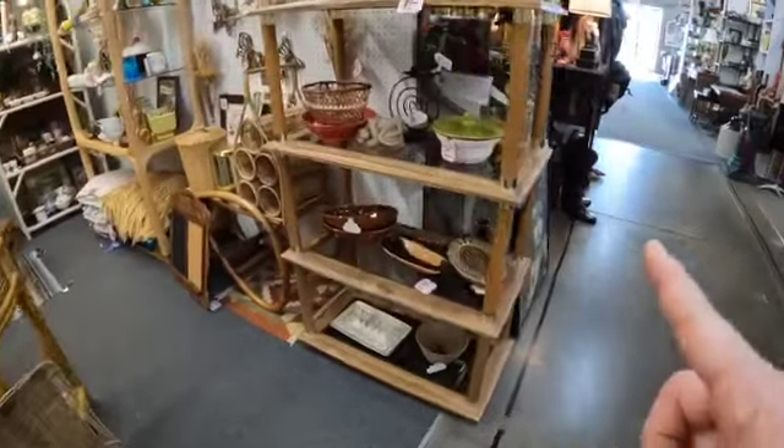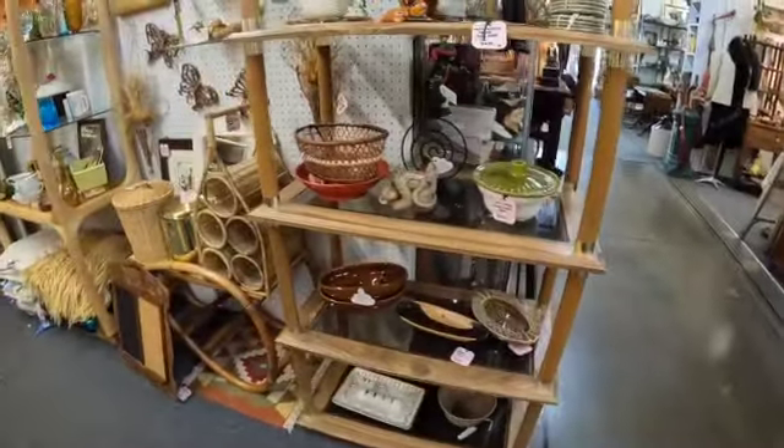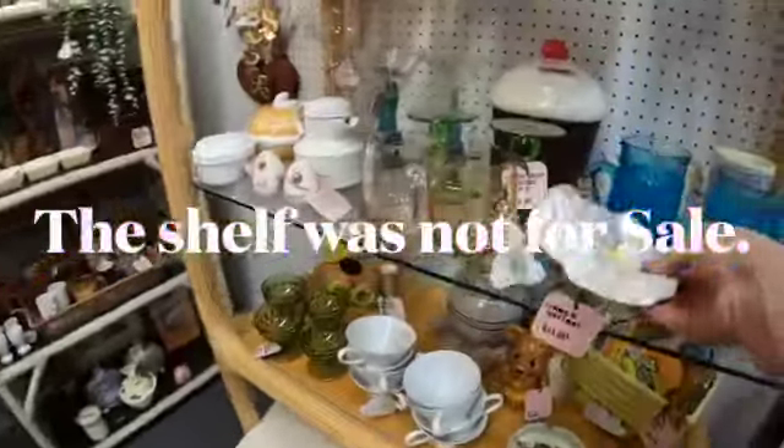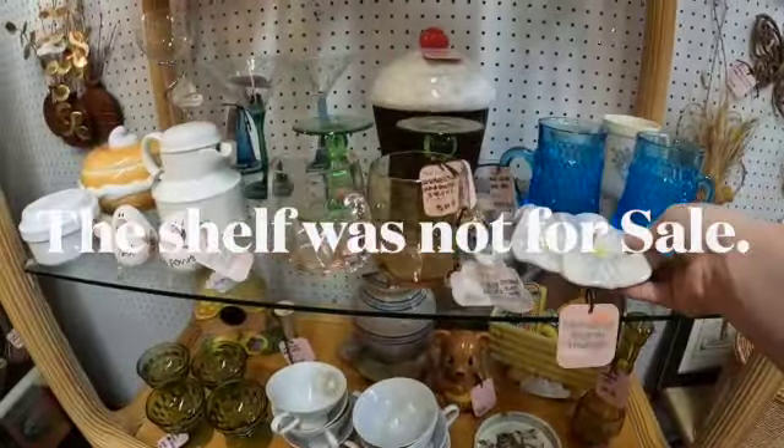That shelf is stunning, I really like it. I'm going to have to go to Starbucks when we're done here.